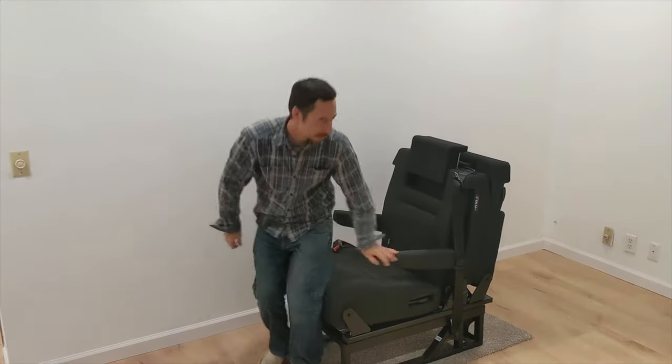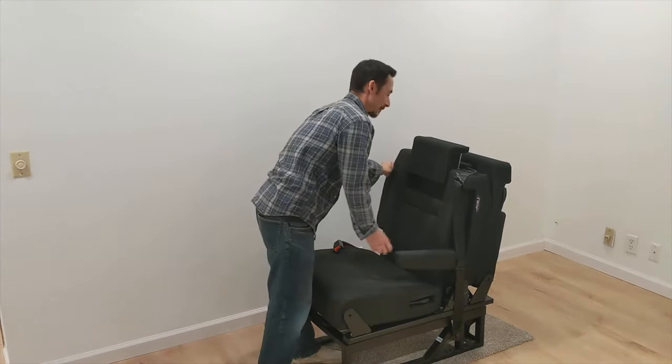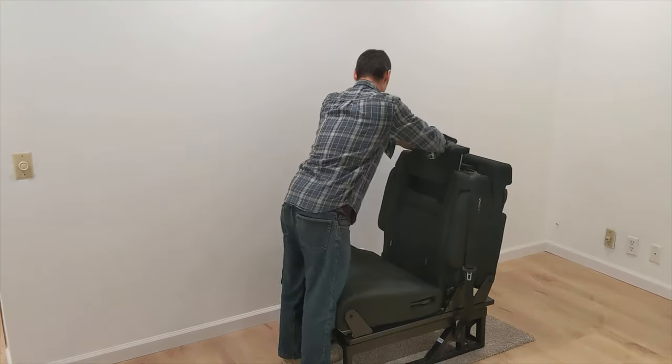At VanEvolve, we stock Altairs for the US and Canadian market, including various 2 and 3 belt widths.